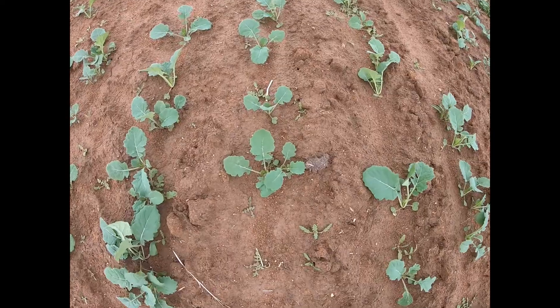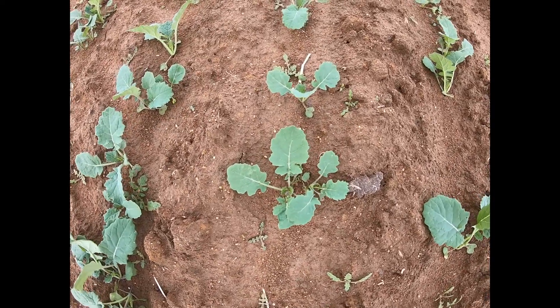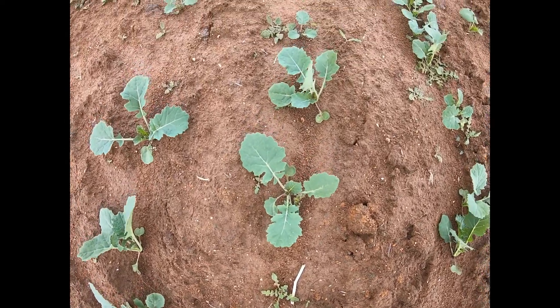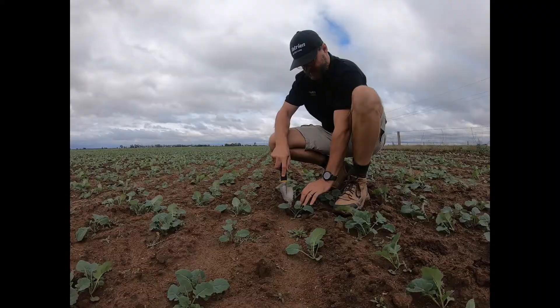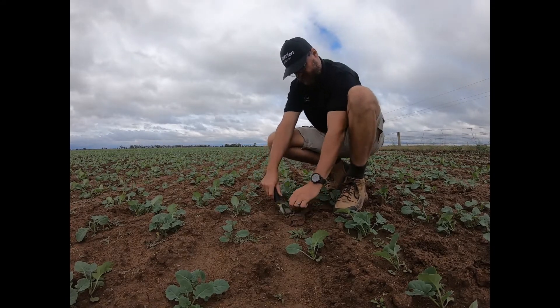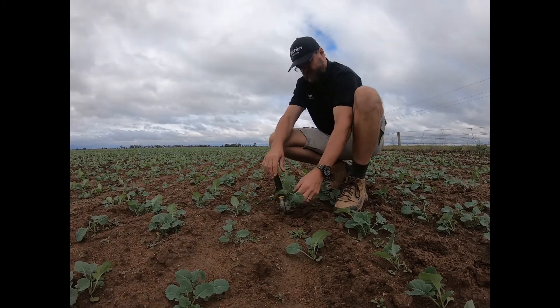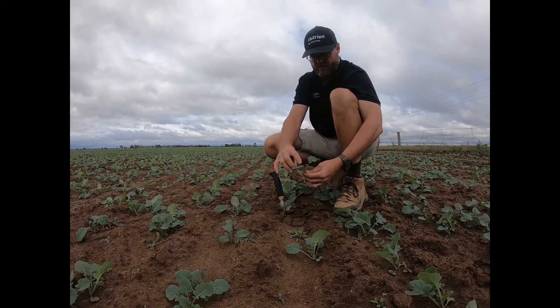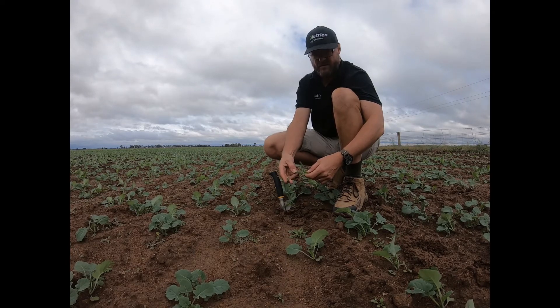A good time to address these issues is early in the crop development at the 4-6 leaf stage. Applying Radiate will result in more root development in a 14-day period after application, while Easy Flow Nano Cow Bud will improve the plant nutritional status, particularly for calcium, boron, magnesium and zinc.